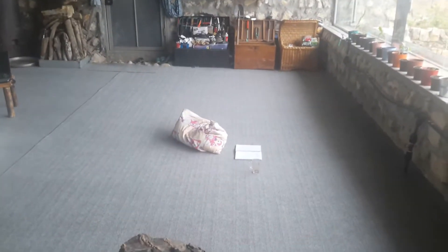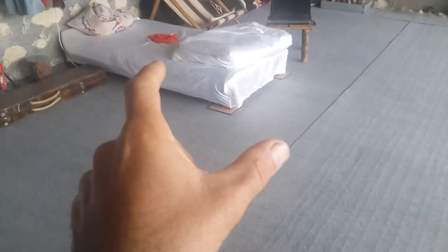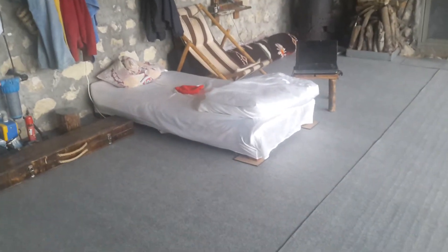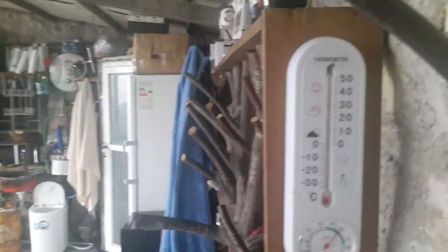I guess this is the first real test of my floor heating system. I have both of them turned on — this one covers this half of the floor, and the other one covers the upper half. As you can see on my thermometer, I have 22 degrees centigrade here, which is a good sign that my floor heating system is working just fine.